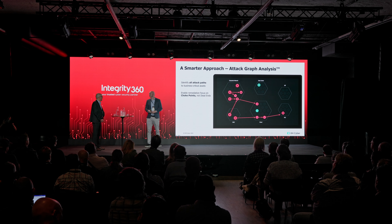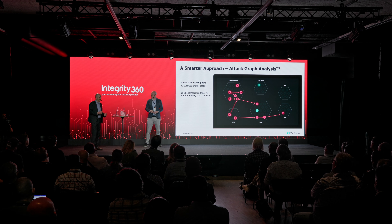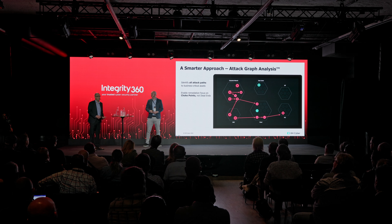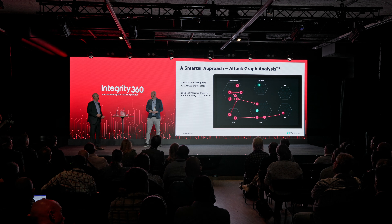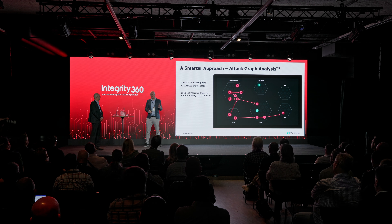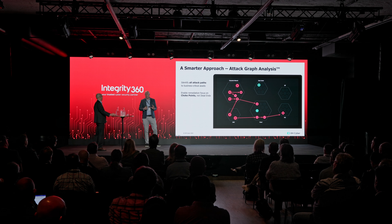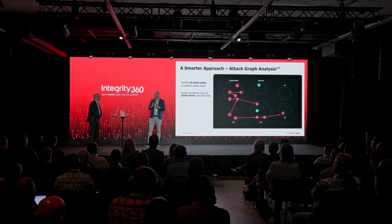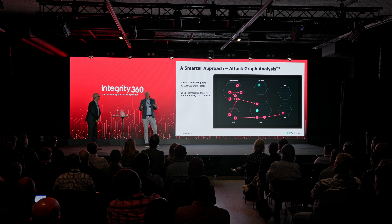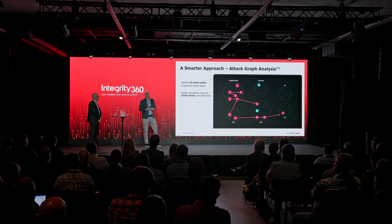We see that with our vulnerability management services too — security teams are asking us to chase their IT departments to fix things because they're fed up trying. It's a real battle between those teams. The good thing about a CTEM practice is that it's not a Gartner Magic Quadrant — there's no single vendor that covers the whole approach. XM Cyber covers a very big portion, but CTEM is an approach: it's people, it's process, it's actually changing the way we're thinking. It requires a change in mindset.